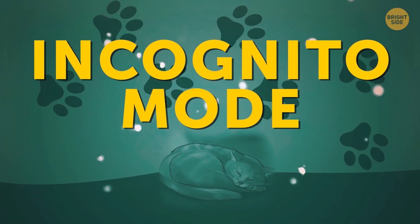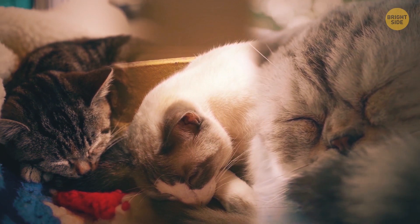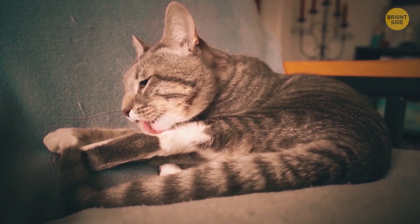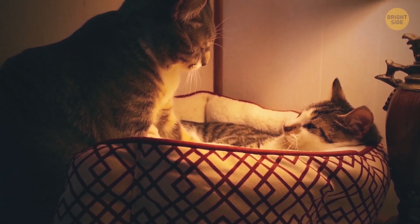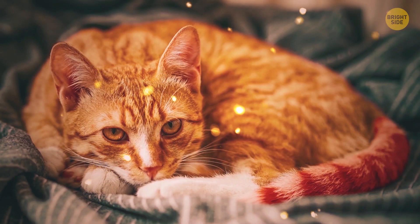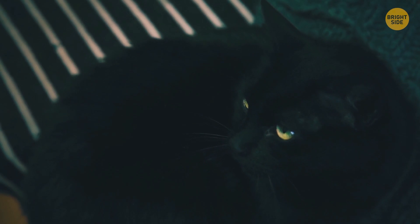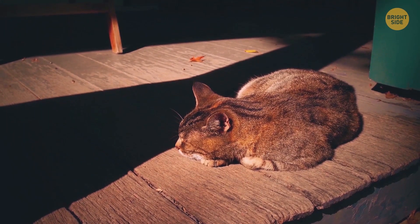Incognito mode. It's one of the most popular cat sleeping positions, but it doesn't mean your pet is 100% comfortable and relaxed. When your little ball of fur curls up like this, it's trying to protect and hide its most vulnerable part — the belly. The tail is also securely swooped around the body. It can mean that even though the cat is trying to sleep, it can still sense some danger around. Or it might just feel cold, and curling up helps to preserve body heat.